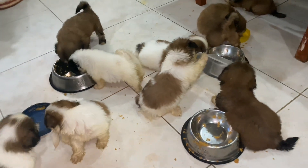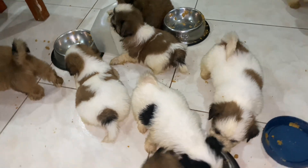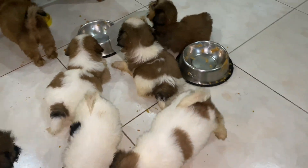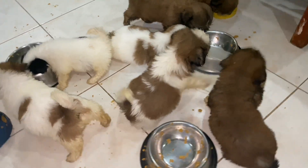Do you have any dietary suggestions when it comes to this breed? What do you feed your Shih Tzu puppy? Share them with us by commenting down below.